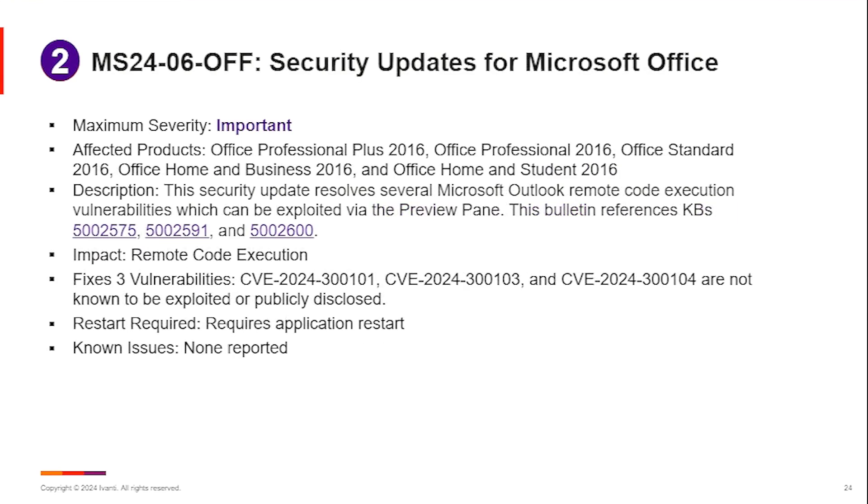We did see a few more updates on Office. Office 2016 — the current on-premise standalone version that is supported, not the click-to-run version. The vulnerabilities were all related to Outlook: 300.101, 103, and 104 in the case of Outlook 2016. They are remote code execution vulnerabilities and they can be exploited via the preview pane, as called out in the vulnerabilities themselves.